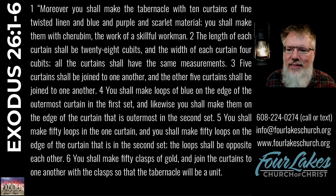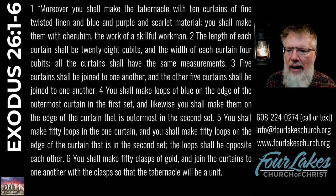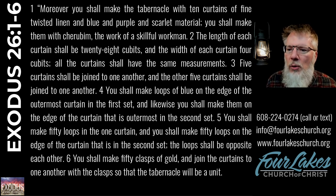Moreover, you shall make the tabernacle with ten curtains of fine twisted linen and blue and purple and scarlet material. You shall make them with cherubim, the work of a skillful workman. The length of each curtain shall be twenty-eight cubits, and the width of each curtain four cubits. All the curtains shall have the same measurements. Five curtains shall be joined to one another, and the other five curtains shall be joined to one another. You shall make loops of blue on the edge of the outermost curtain in the first set, and likewise on the edge of the curtain outermost in the second set. You shall make fifty loops in the one curtain and fifty loops on the edge of the curtain in the second set. The loops shall be opposite each other. You shall make fifty clasps of gold and join the curtains to one another with the clasps, so that the tabernacle will be a unit.